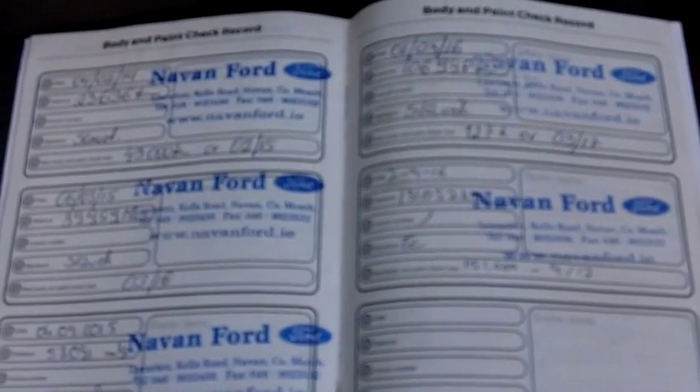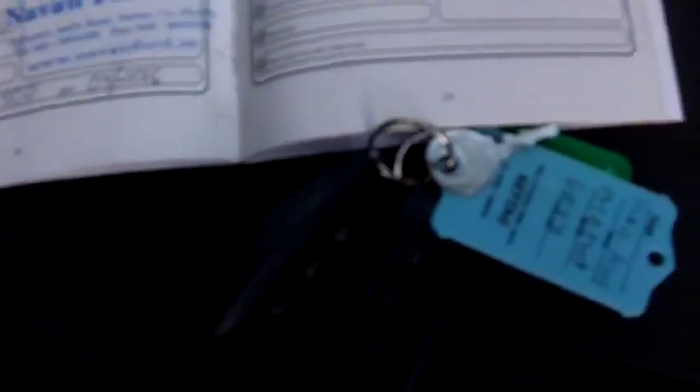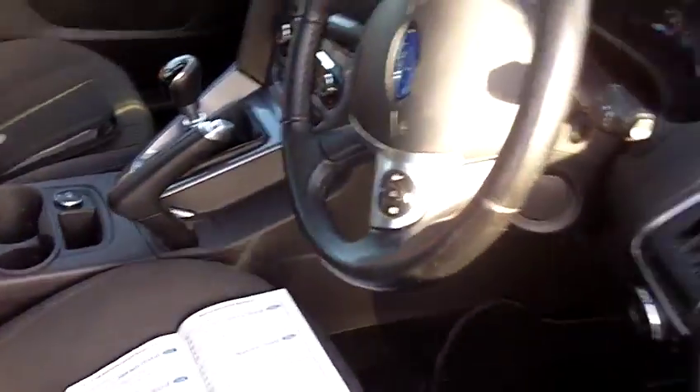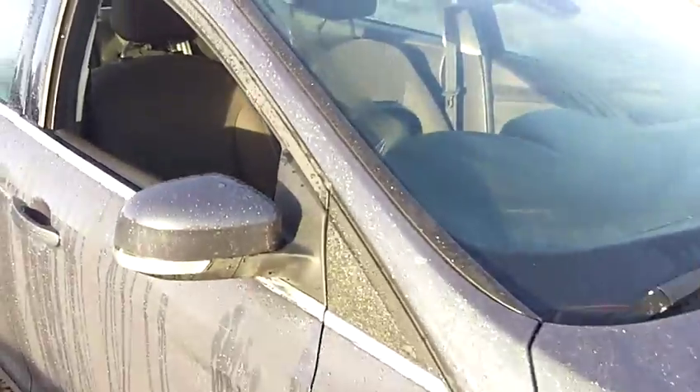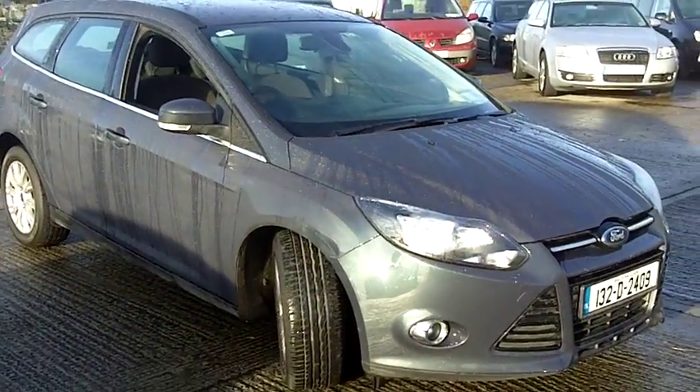Service manuals present. Full service history up to 131,000 kilometres. Next service due at 151,000. Two keys.